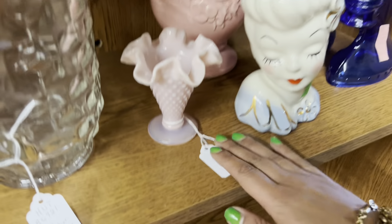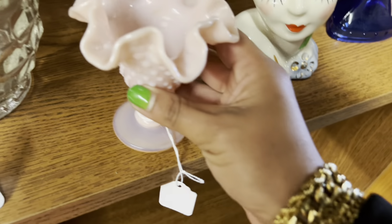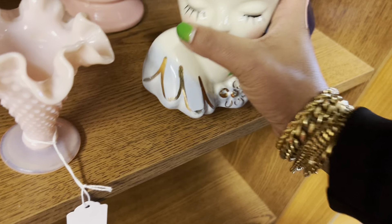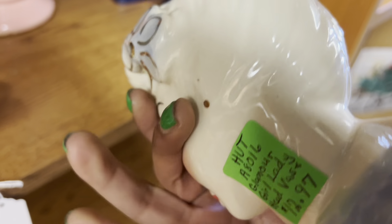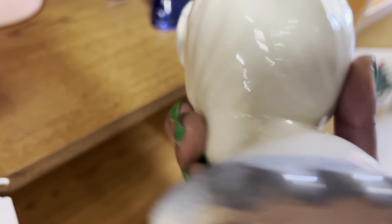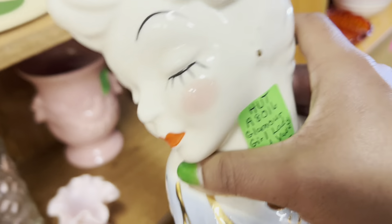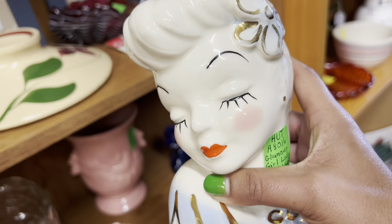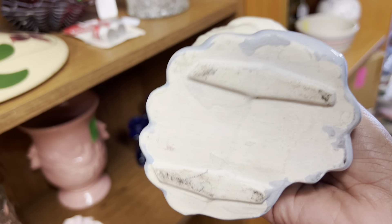First I noticed the pink opalescent hobnail — that is really pretty. Pink opalescent is my favorite. But then the head face here — what's going on? I'm not seeing a price. Oh, there it is, it's $13. I think I have to get that. That's a really good price. I left the head face here last time and I kind of regretted it.